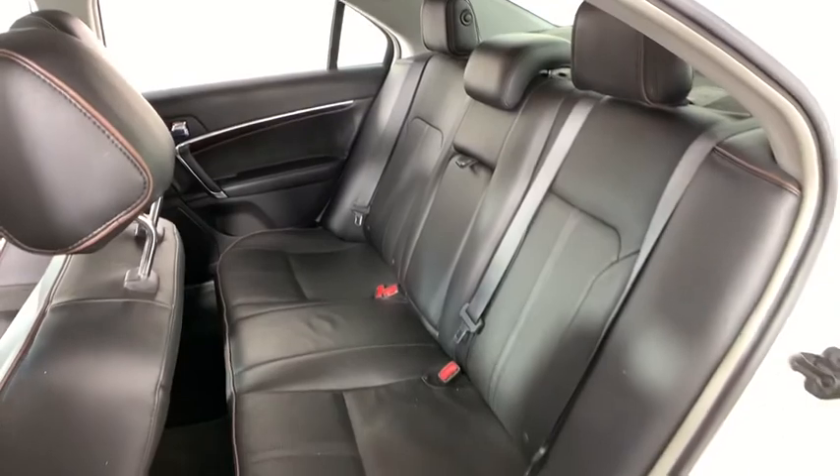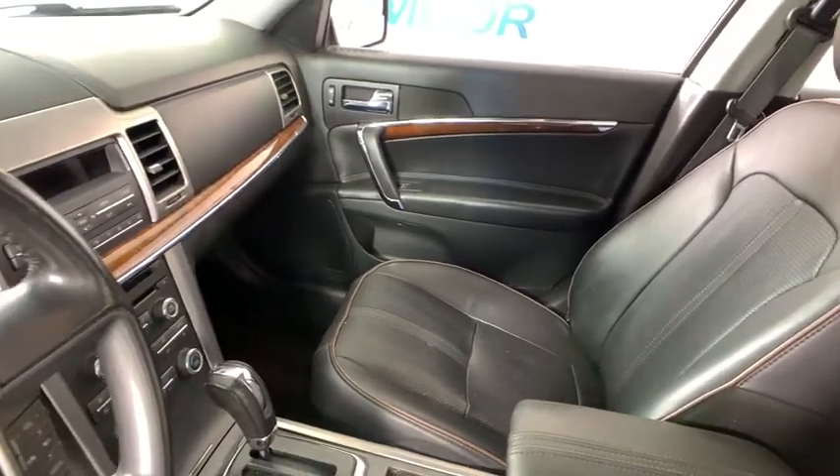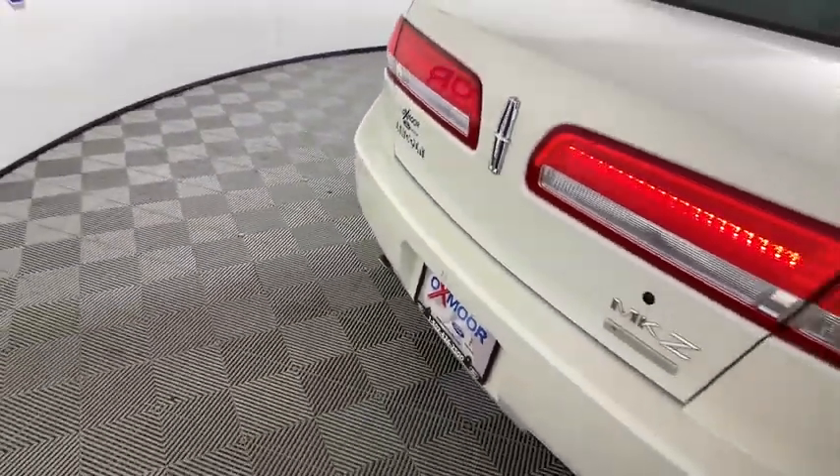Here are some of this vehicle's great options: backup camera, traction control, power passenger seat, Bluetooth, dual airbags, leather wrapped steering wheel, alloy wheels, power steering, four wheel disc brakes, universal garage door opener.